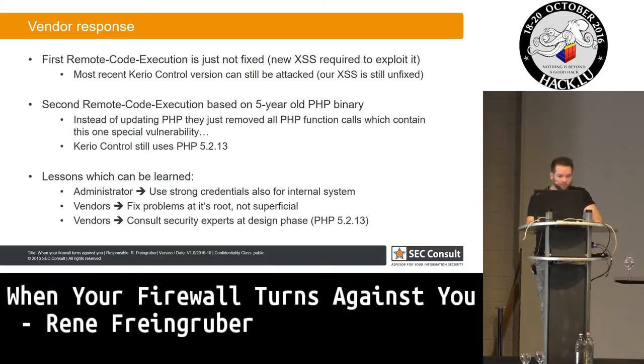I will show you now the demonstration video. There we also see why it's important for administrators to configure strong credentials for internal systems — because in the demo, I'm brute-forcing the internal login via this cross-site request forgery, even if no port is open from the internet.